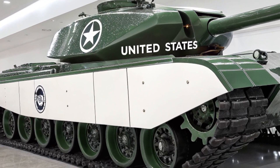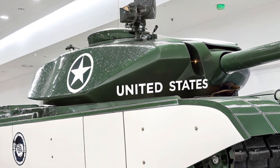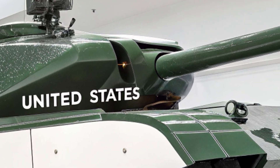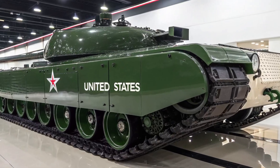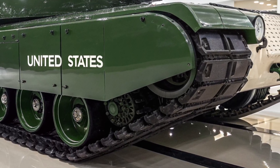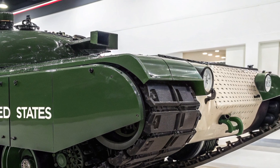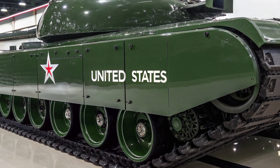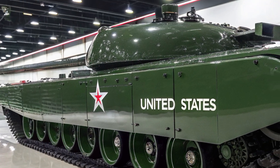It combines the best of British design philosophy with modern technological enhancements, ensuring both protection and lethality in the modern battlespace. For enthusiasts, analysts, and military professionals, the Challenger 3 represents not only a technical achievement but also a continuation of Britain's proud armour tradition.